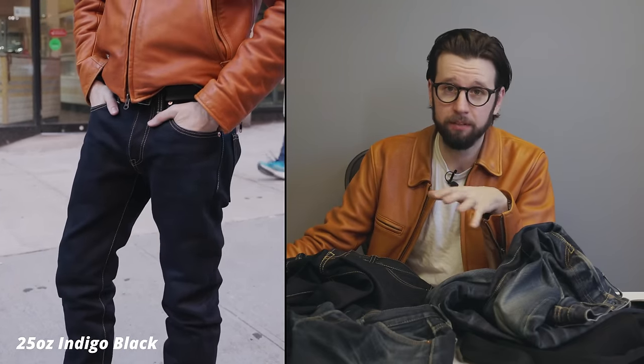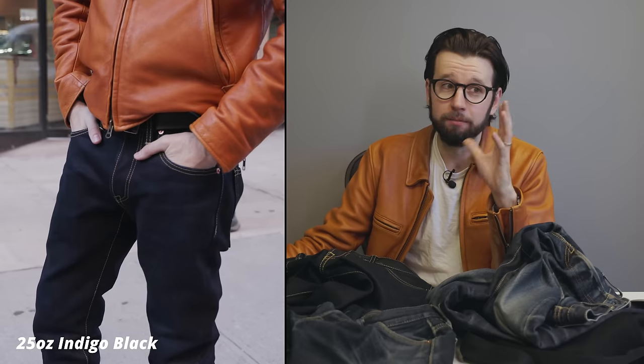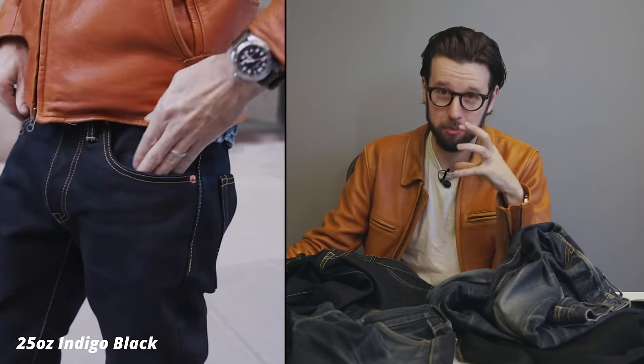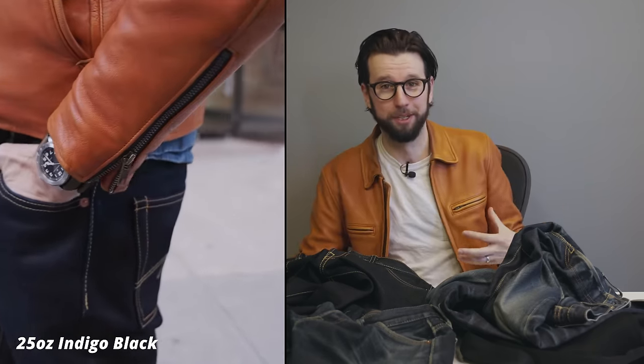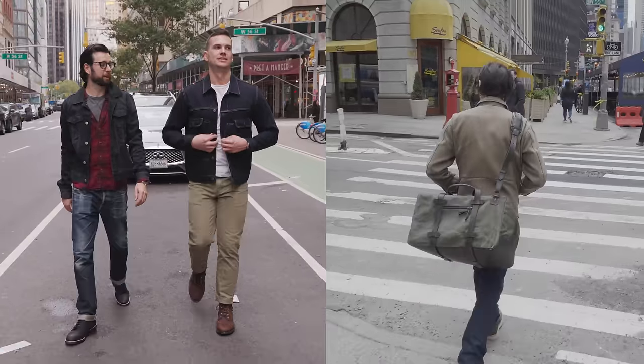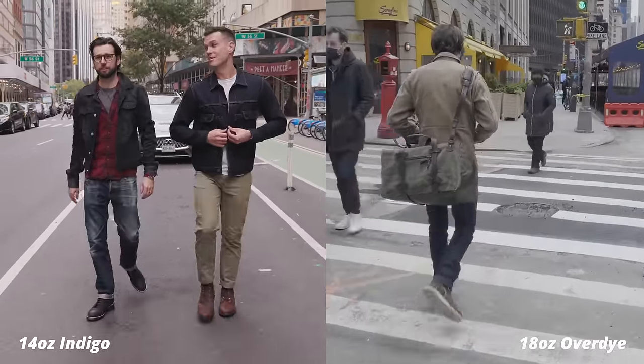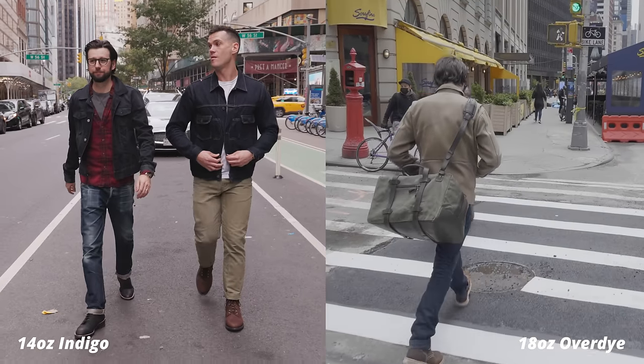Don't get me wrong — the heavy stuff, the 21 or 25-ounce jeans, are an absolute beast to break in. They are stiff and can be a bit abrasive. Honestly, the first three days walking around in the 25-ounce extra heavies actually resulted in some pretty good bruising. But by contrast, the 14-ounce, and to a certain degree the 18-ounce pairs, feel incredible and dare I say even luxurious when they're new.